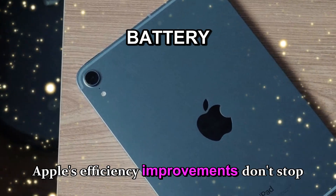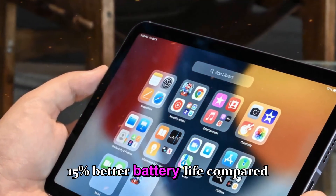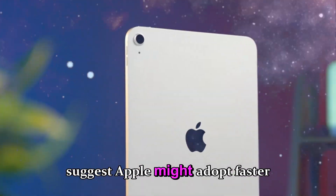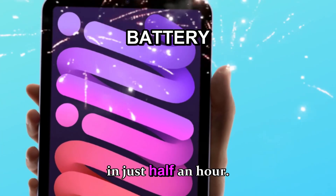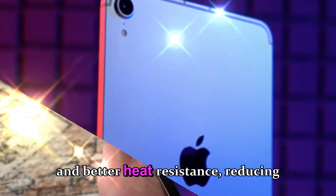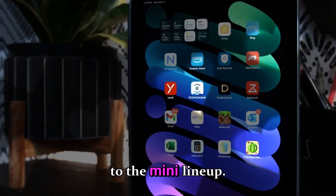Thanks to the A19 Pro's advanced fabrication process, the iPad mini 8 could deliver up to 15% better battery life compared to its predecessor. Charging could also see a meaningful upgrade — rumors suggest Apple might adopt faster 35W charging speeds, meaning up to 50% charge in just half an hour. Apple may also include new battery chemistry offering longer lifespan and better heat resistance. Reverse charging for small accessories like AirPods could finally make its way to the mini lineup.